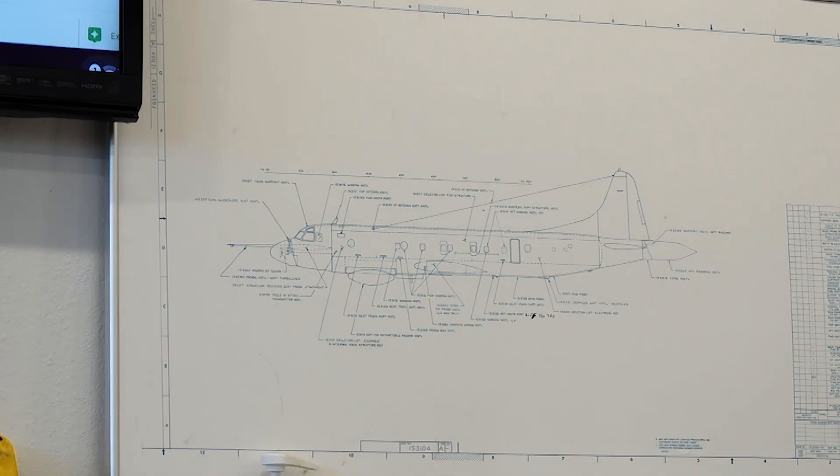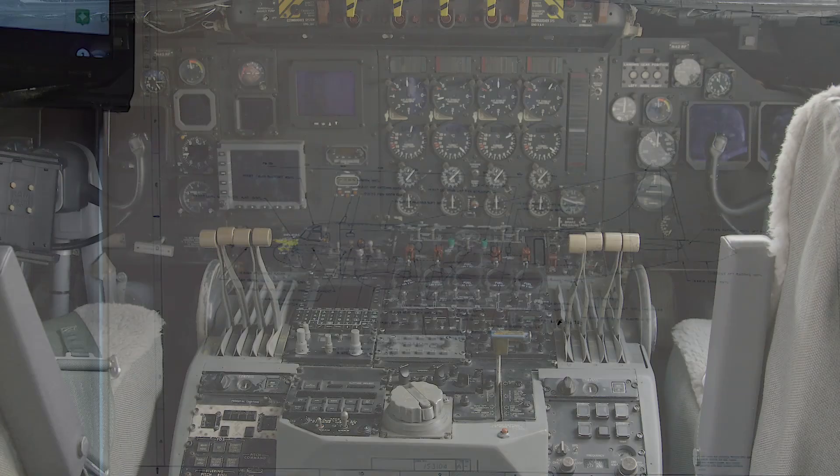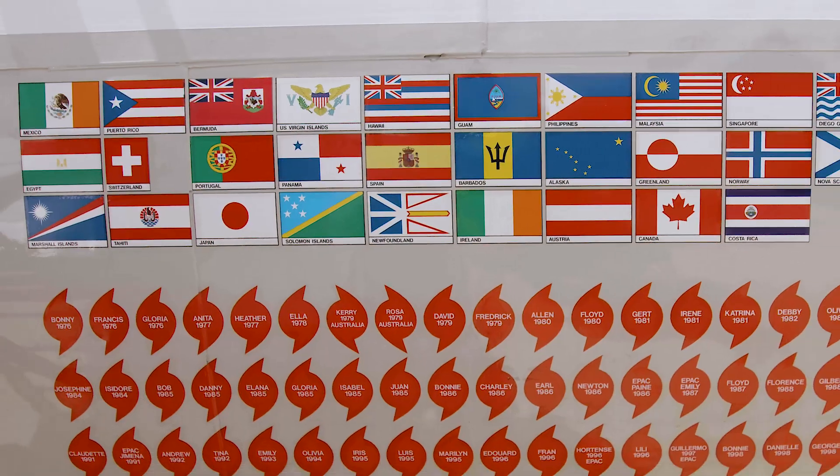The P-3 is not especially reinforced for flying hurricanes — it's just a very rugged aircraft that takes a lot of punishment and does a really good job of holding together.